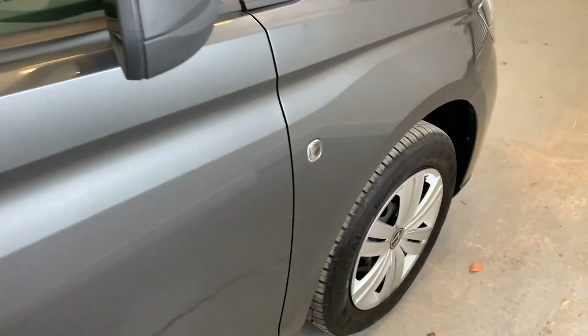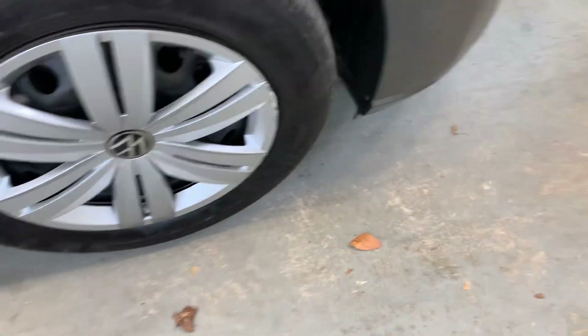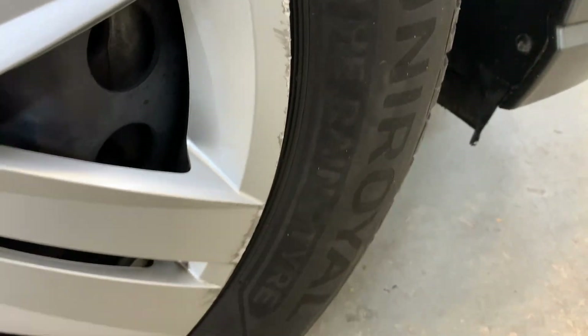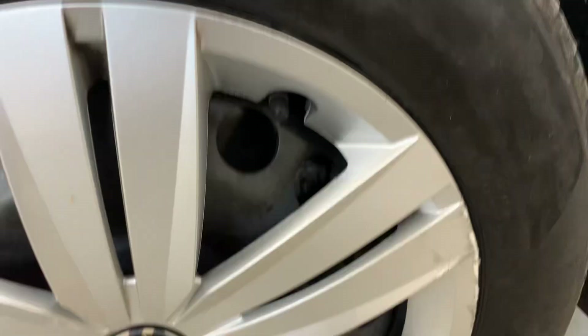There is a bit of a small chip just on that door there. Going around to that driver's door — that's looking good as well, and that front arch. The front wheel trim does have a few marks just around the edges and in the spokes, but otherwise looking very tidy. Plenty of tread left on those tires.